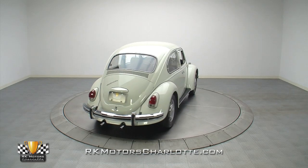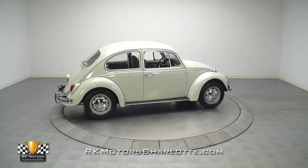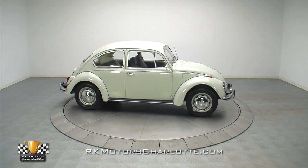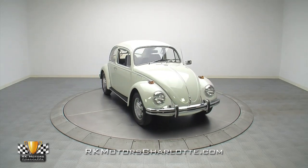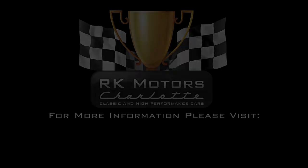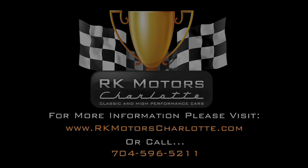If you're looking for fun, practical transportation, this fully sorted Beetle looks awesome and is ready to go. For more information on this awesome little Beetle, call, click, or visit RKMotorCharlotte.com.